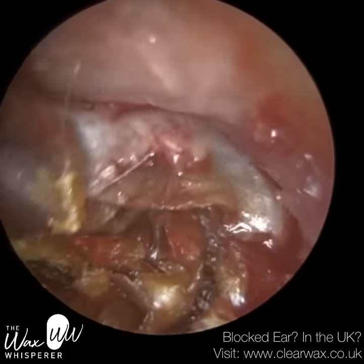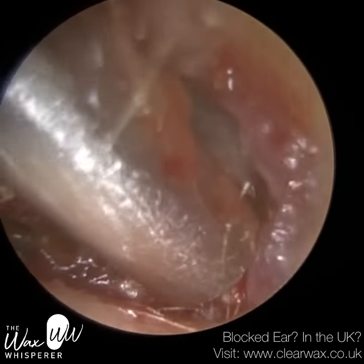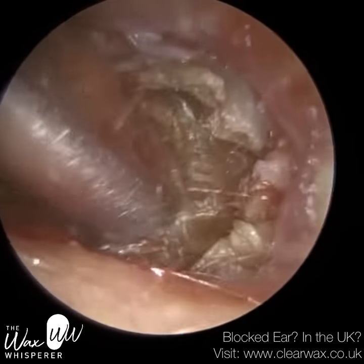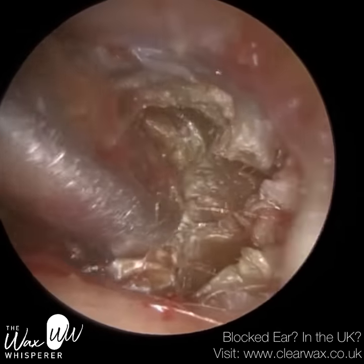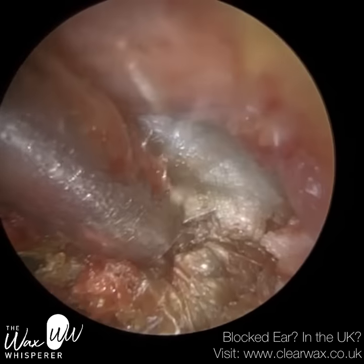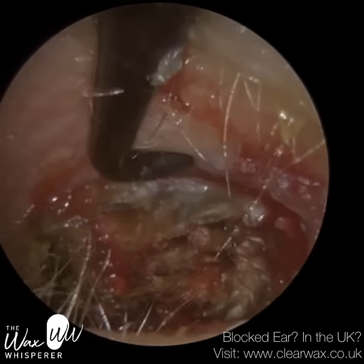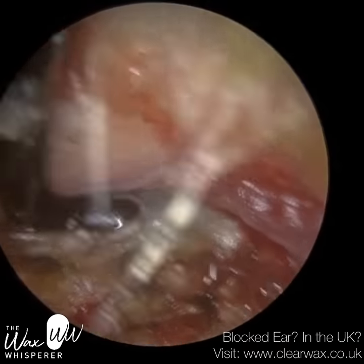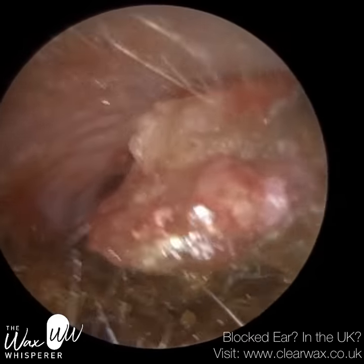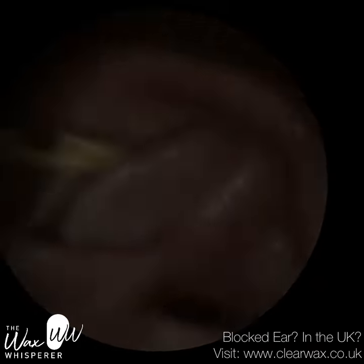This patient has a grade 3 keratosis obturans. There are four grades. Grade 1 is very mild, where patients may experience some pain but there's no visible widening of the ear canal. Grade 2 is when you have mild widening and expansion. Grade 3 is more moderate expansion and remodeling of the ear canal — typically you get a lot more bleeding and granulation tissue, which is connective tissue with its own blood vessel supply. Grade 4 is the really extreme cases, where the ear canal has widened so much that it's become part of the mastoid bone behind the ear, which is excruciatingly painful.